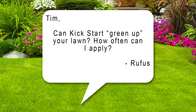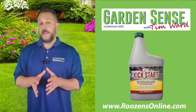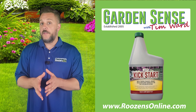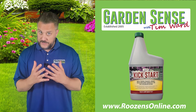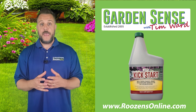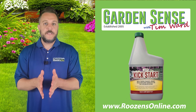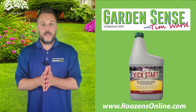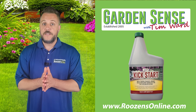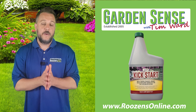Question number three is from Rufus. Tim, can Kickstart green up your lawn? How often can I apply? Kickstart isn't exactly a fertilizer — it's a root stimulator. What it's going to do is strengthen the roots of your lawn and allow your grass to take in more nutrition. When a lawn takes in more nutrition, it's going to green up and become much healthier. Does that mean you can use Kickstart to green up your lawn? Yes and no. If you put down Kickstart once, and you've got a party next weekend and you're looking to green up your grass, putting it down once probably isn't going to give you the desired results.